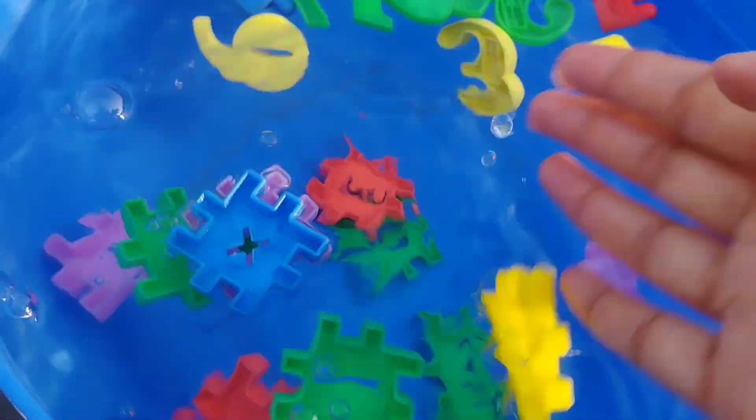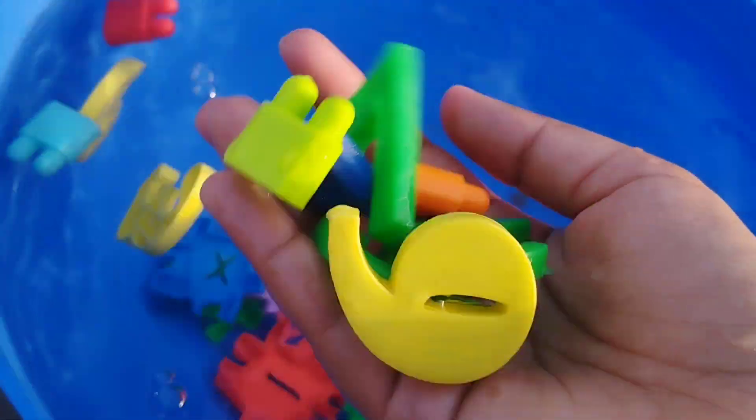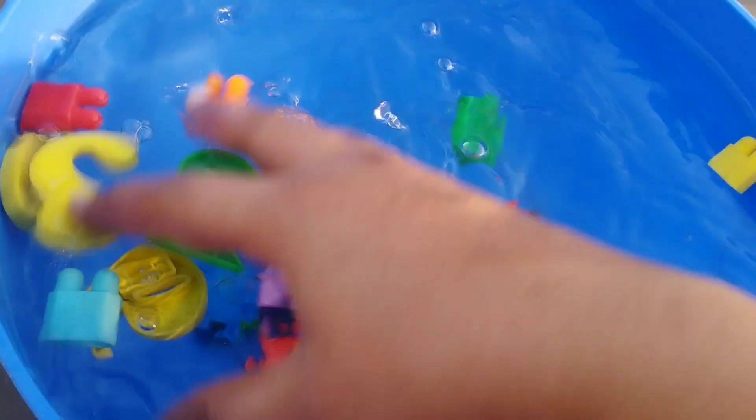Today we have numbers 1 to 10. Let's learn their names. Are you ready kids? Let's start.